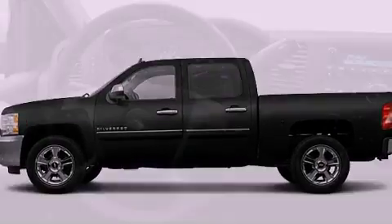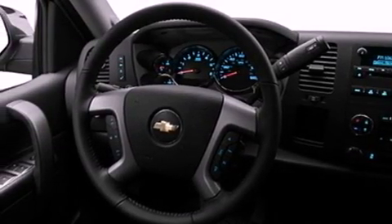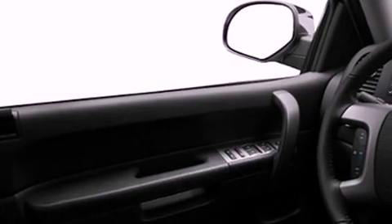Its top features include cruise control, heated side view mirrors, a keyless entry system, chrome wheels, a passenger side vanity mirror, a full-size spare tire, privacy glass, a low tire pressure indicator, traction control and stability control systems, and satellite radio.